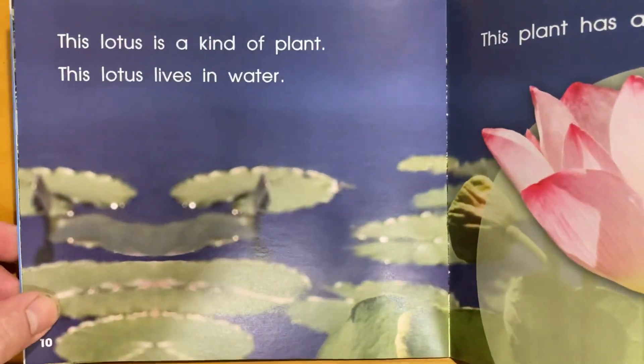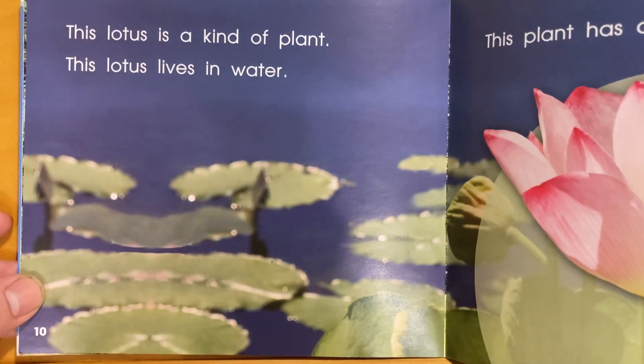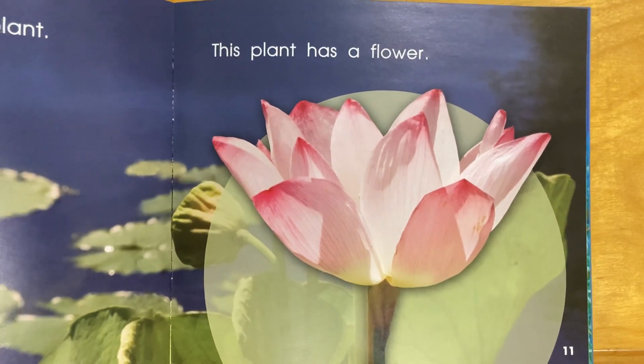This lotus is a kind of plant. This lotus lives in water. This plant has a flower.